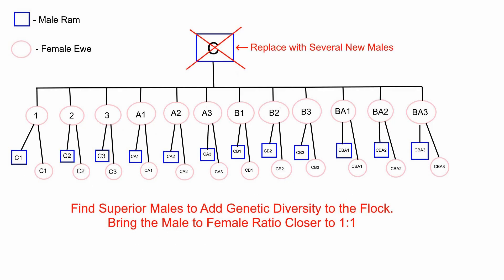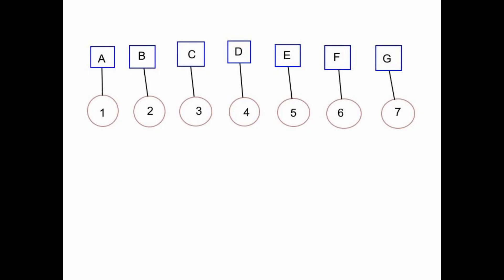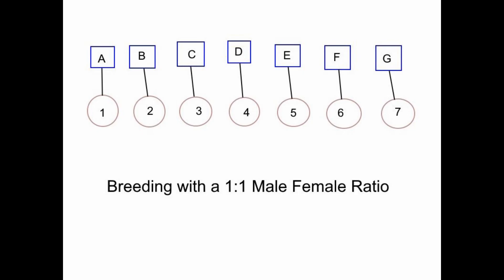To prevent inbreeding, we need to replace ram C with several new males to add genetic diversity to the flock and try to bring the male-to-female ratio closer to one-to-one. If we have seven rams — A, B, C, D, E, F, and G — each paired with seven ewes, this brings the male-to-female ratio right up to one-to-one, and it really prevents inbreeding. This is what you see in nature — these ewes and rams produce offspring that are genetically distinct from each other.